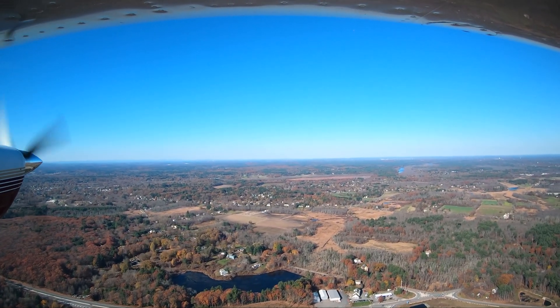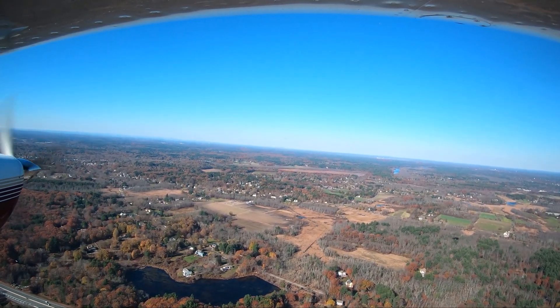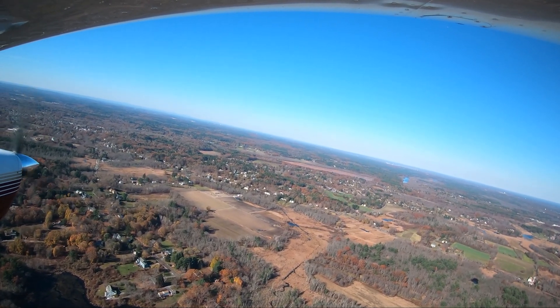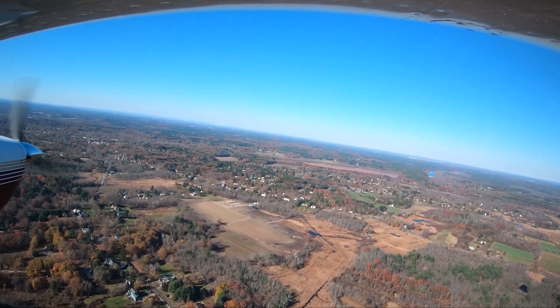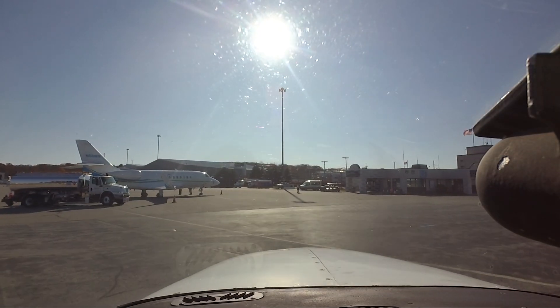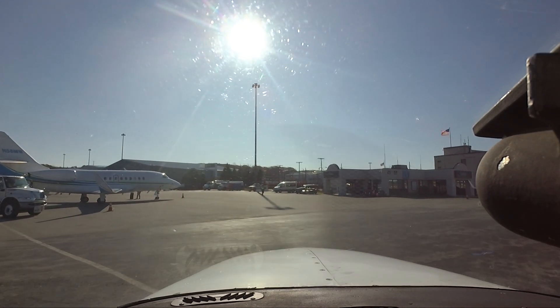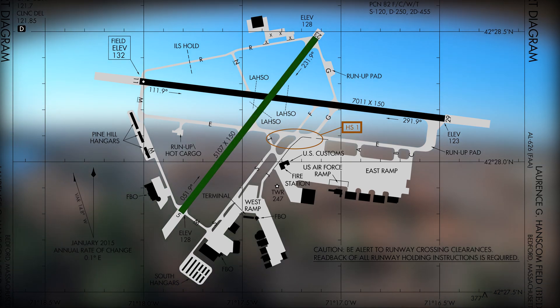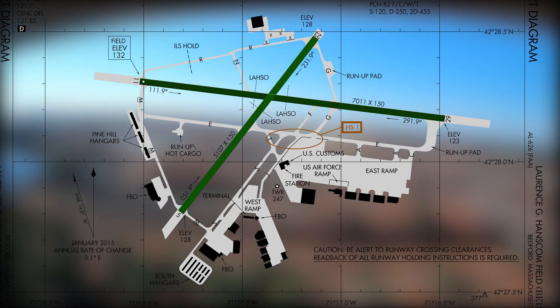Lawrence G. Hanscom Field in Bedford, Massachusetts, is located 15 miles northwest of Boston Logan Airport between the towns of Concord and Lexington. It's a medium-sized airport serving primarily the corporate, business, and general aviation communities. The airport configuration consists of two intersecting runways, 5-23 and 11-29.